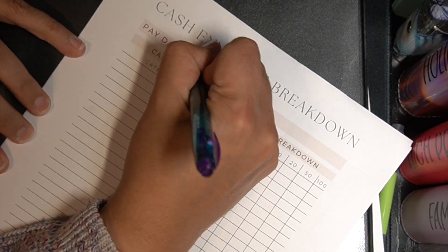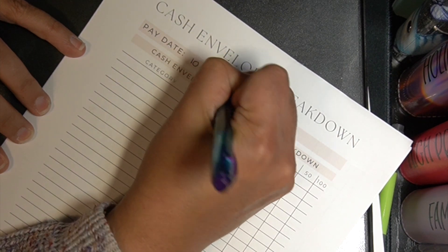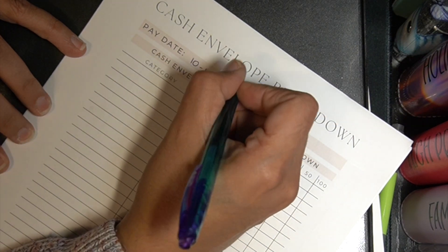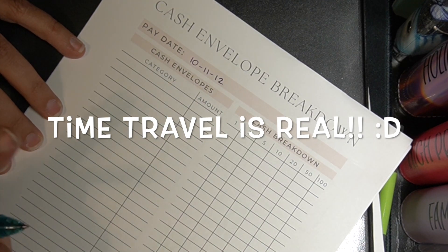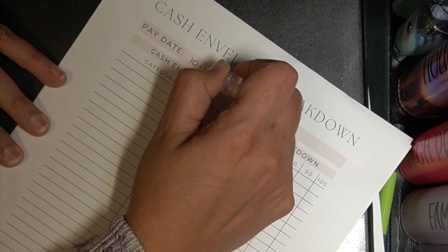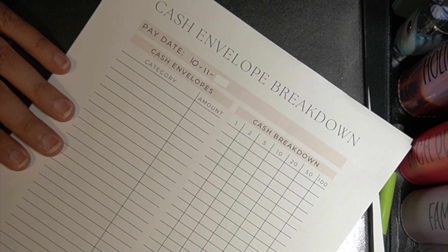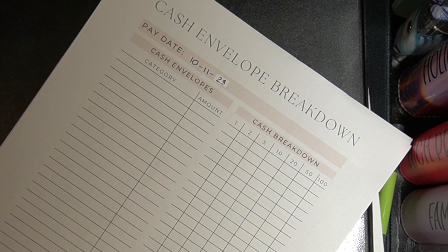All right so this here is going to be for my husband's paycheck — oh my god, I went back to 2012. Whoa, I just time traveled, give me one moment. Oh there it is. I am so messy today. Okay, let's fix that. I time traveled — that's interesting.